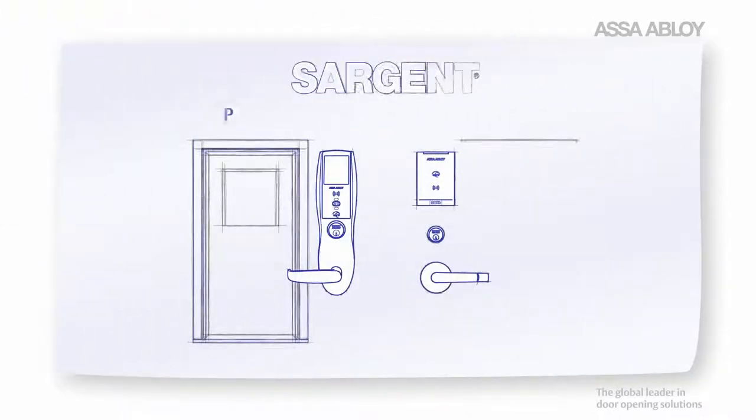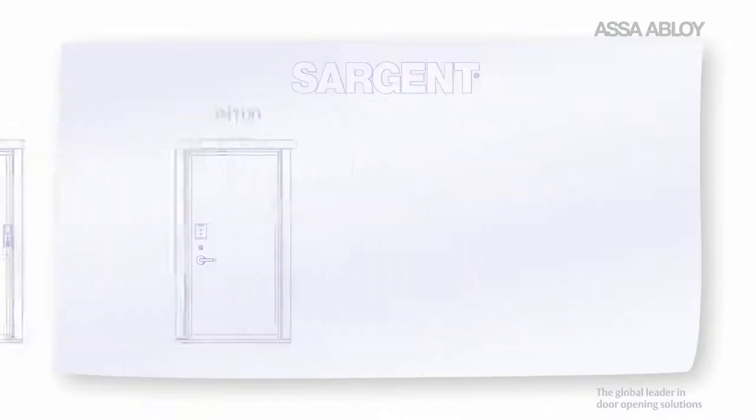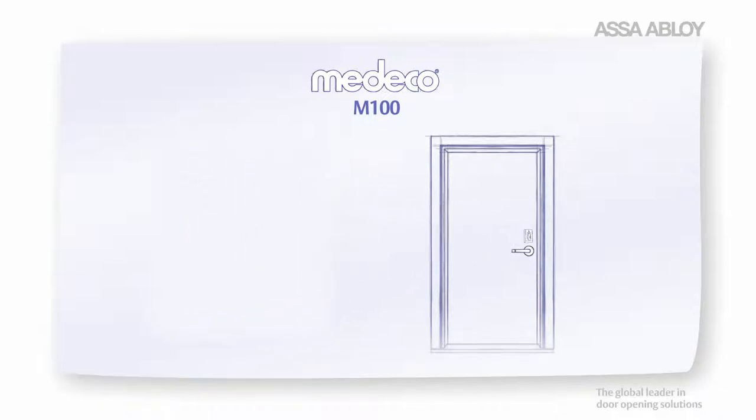Let's take a quick look. Sargent PR100 and IN100 locks are ideal for institutional and commercial door opening applications. The Medeco M100 is a great retrofit solution for traditional mechanical keyed cylinders and can be used virtually anywhere you need to add access control functionality to existing door hardware.